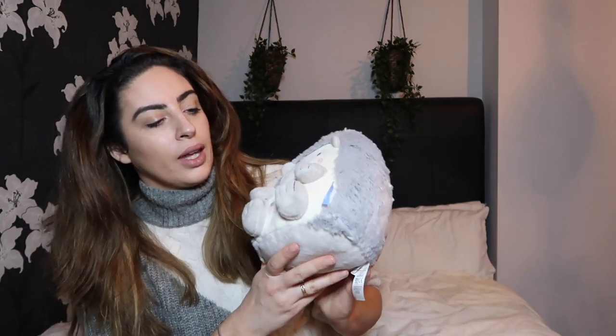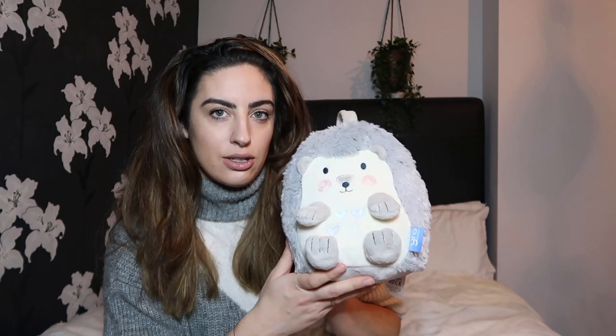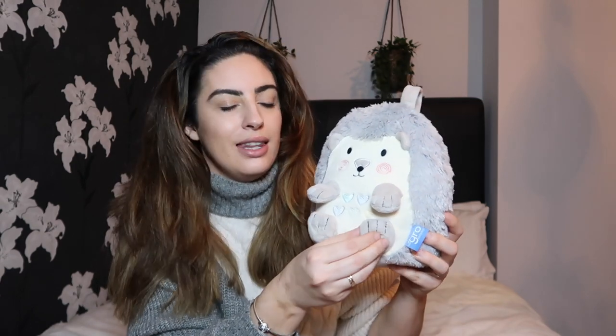So we have the Tommy Tippee Growfriend — this is the hedgehog. They have loads of different options and these are very similar to Ewan the Dream Sheep and the Snooze Cloud. However we got the Growfriend because I really like hedgehogs, and I'm just not a fan of the look of Ewan — sorry to those who love Ewan the Dream Sheep! This little friend is snuggly and warm, it lights up on his tummy and it has loads of different options. It also turns on when they make a noise and cry, so it kind of soothes them straight back to sleep. Myla absolutely loves this and we just think it's the best purchase we ever made.